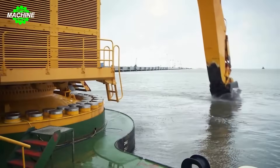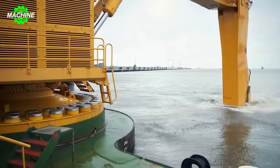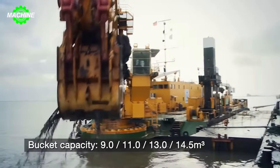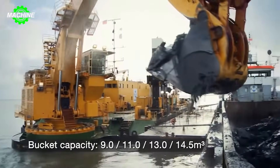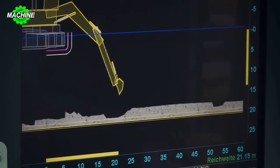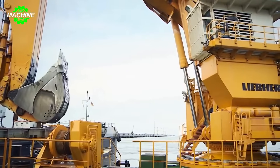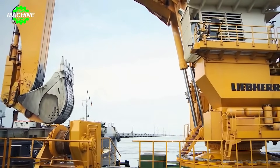With a 687 HP engine, the machine has extraordinary power, capable of conquering all types of materials on the seabed. The flexible articulated arm with an impressive reach of 7.5 meters allows the machine to easily access any area, completing tasks with precision and efficiency.